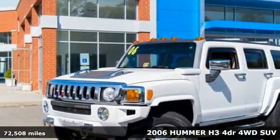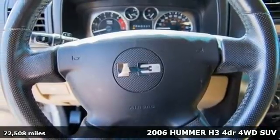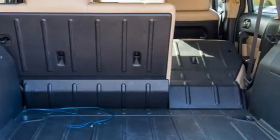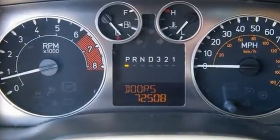It's a 2006 Hummer H3. The Hummer H3 has standard features including remote power door locks, multi-function remote, tilt steering wheel, air conditioning, cruise control, auto-dim rear view mirror, and chrome grille.